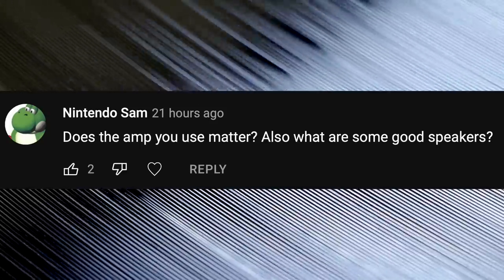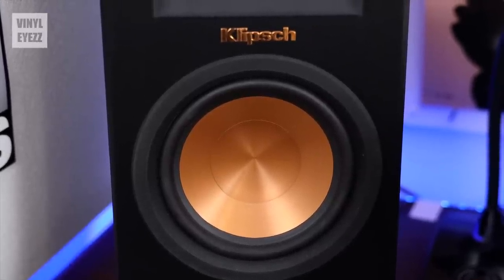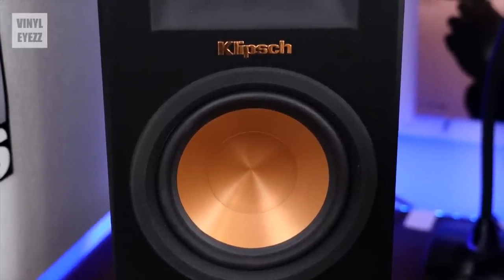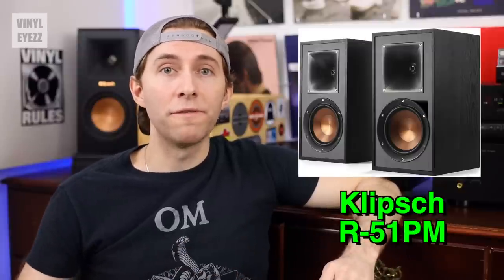Does the amp you use matter? Also, what are some good speakers? Yes, the amplifier and preamp definitely matter when it comes to your overall sound. I've noticed a huge leap in sound quality ever since I added the Pro-Ject TubeBox DS2 preamp to my vinyl audio setup. Whether you go with tube amps or solid-state amps, go with a trusted brand and your setup will thank you. As far as speakers go, I really love Klipsch — I've found their sound to be natural, clear, and honestly fun to listen to. For passive speakers I'd go for the Klipsch R15M or RP600M, and for active speakers I'd go with the R51PM.